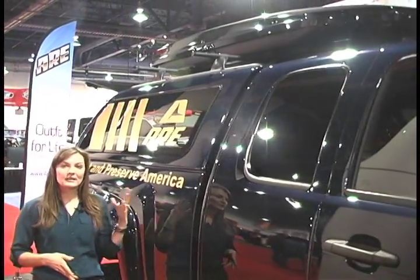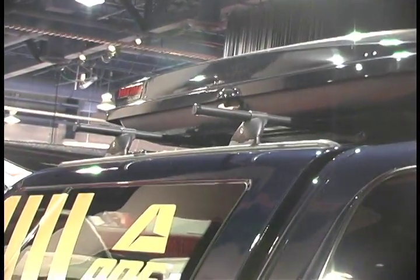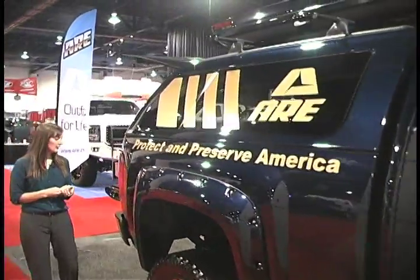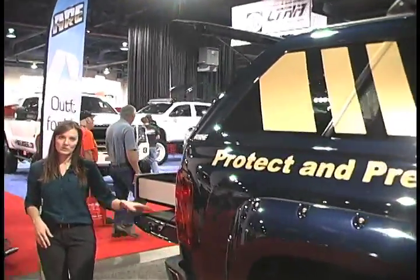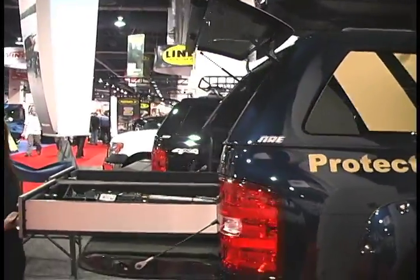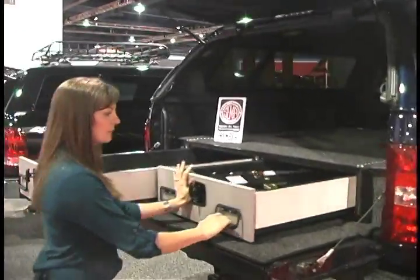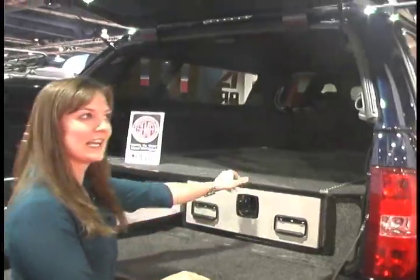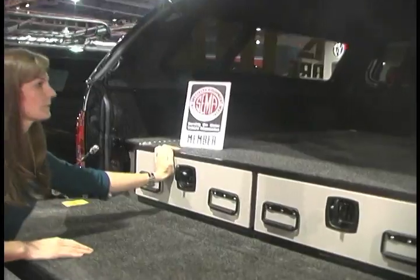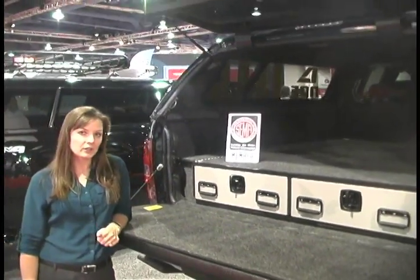It's been outfitted with a Yakima roof rack, which is an option ARE offers to all its customers. Coming around the back of the truck, it has a lot of other additions including a bed rug in the bed of the truck and also ARE's Pickup Vault, which is a new product from the company. It's a storage system that fits in the bed of the truck so you can keep your gear organized and secure — it's lockable, keeping everything away from prying hands and eyes. This is also an option customers can pick when they add a truck cap to their vehicle.